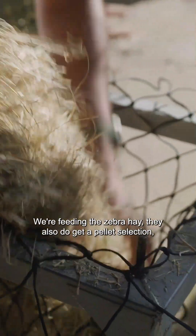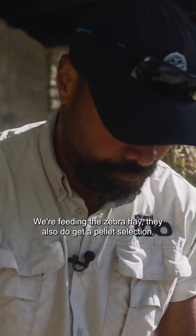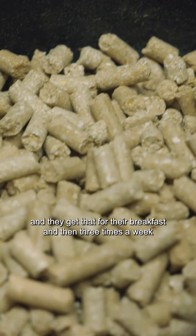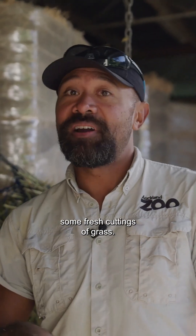We're feeding the zebra hay. They also get a pellet selection — within those pellets is a bunch of different types of nutrition, and they get that for their breakfast. Then three times a week our lovely volunteers provide us with some fresh cuttings of grass.